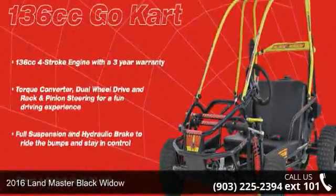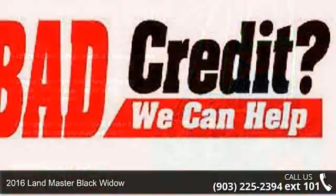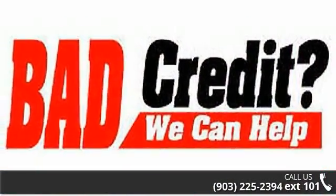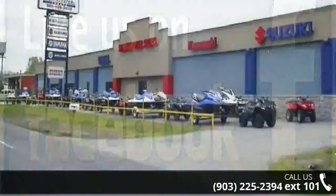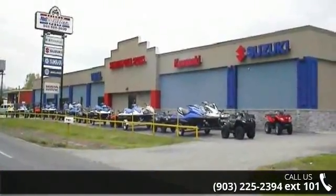Up for sale is a 2016 Landmaster Black Widow. ATVs are built to make your life easier, whether for working hard or playing hard. This unit is priced just right and comes equipped with many desirable features. For more details on this unit's features and options, follow the link in the description below.